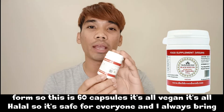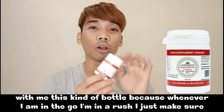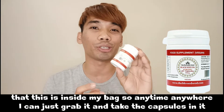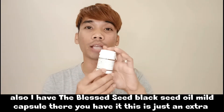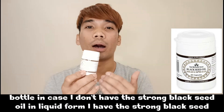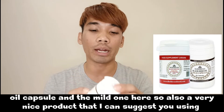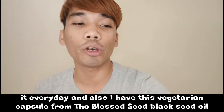I always bring these capsules with me because whenever I'm on the go or in a rush, I make sure this bottle is inside my bag so I can grab and take the capsules anytime, anywhere. I also have the Blessed Seed Black Seed Oil Mild capsule — an extra bottle in case I don't have the strong black seed oil in liquid form. I have both the strong and the mild capsule.